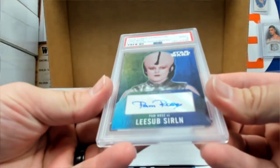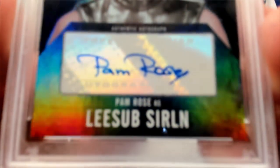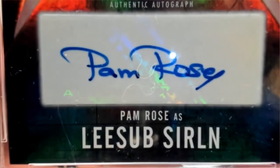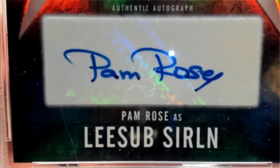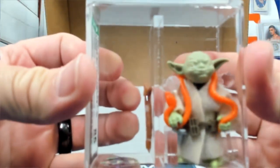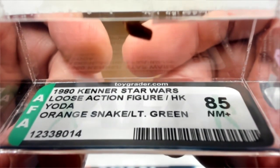We have a Pam Rose auto, and that's a PSA 9 from Evolution. We got a little Yoda — that's what I'm talking about. 1980, orange snake, light green skin, 85 grade Yoda.